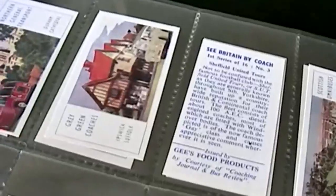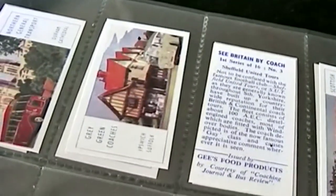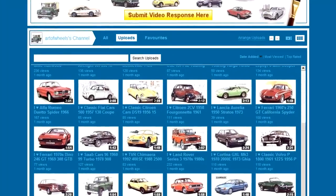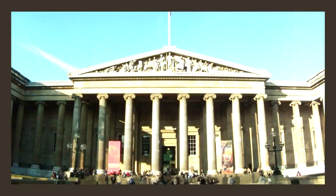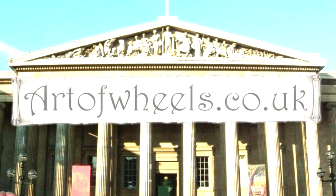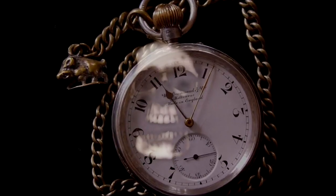This set of cards was issued way back in 1959. Please don't forget to check out my other classic transport related card set videos. Thanks for watching, and bye for now. Please feel free to pop by at my art prints and collectibles gallery at artofwheels.co.uk.